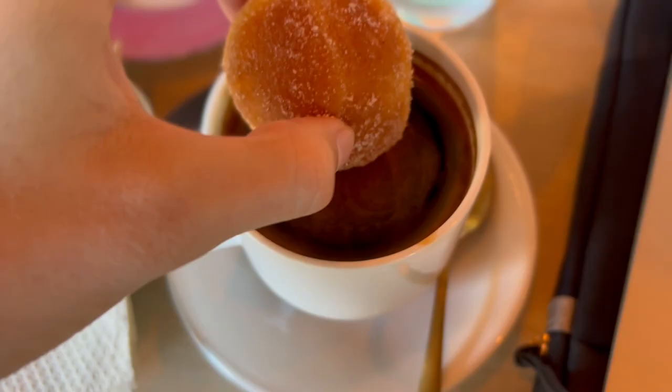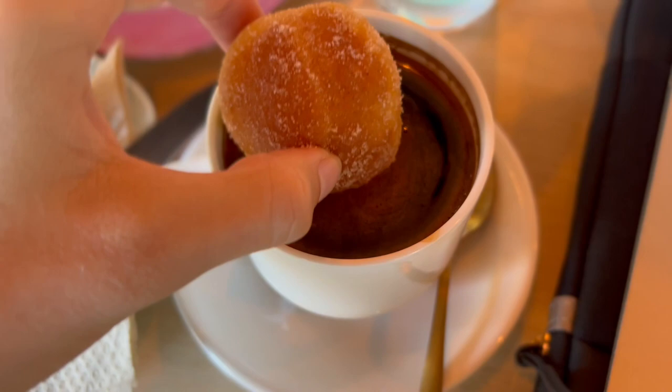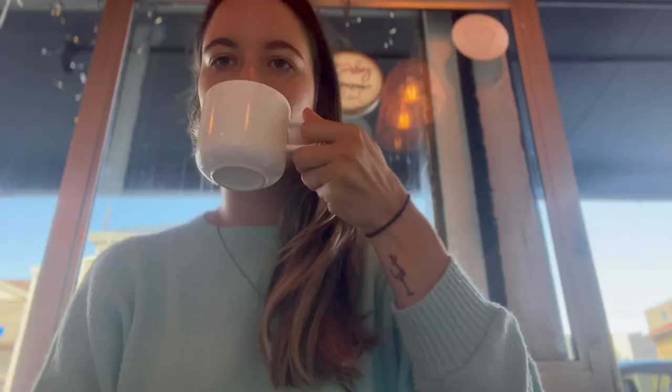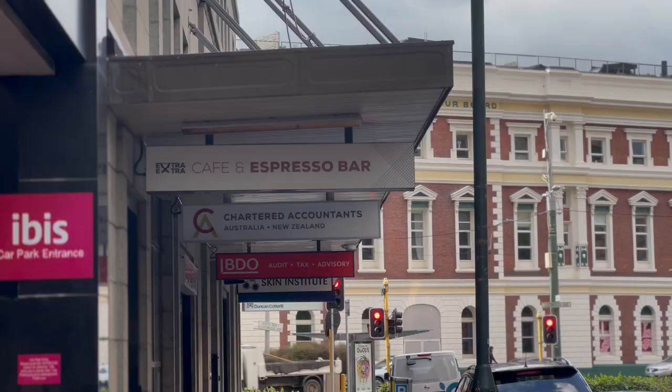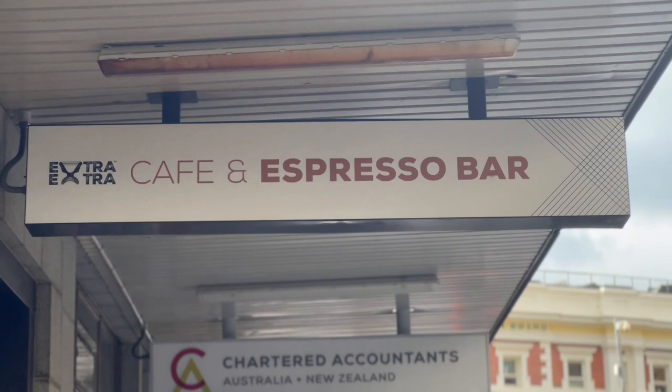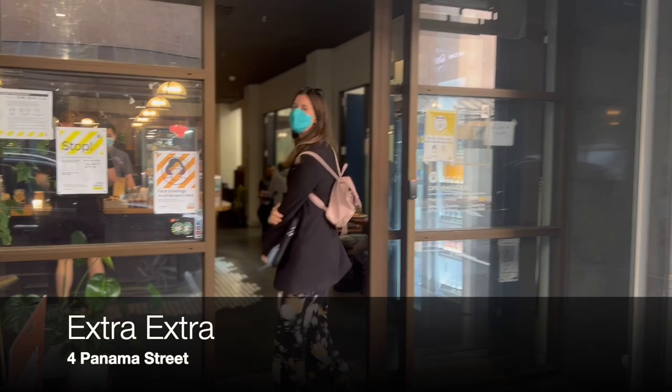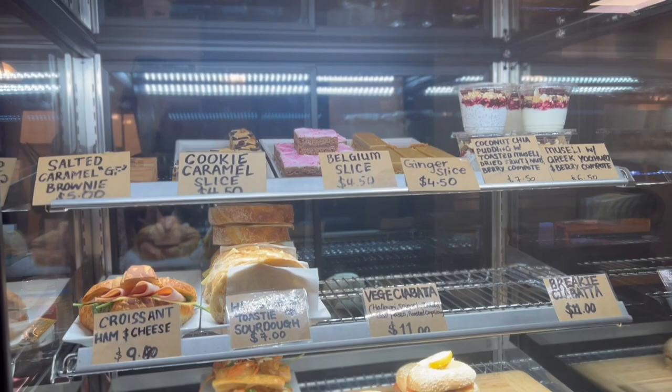This time it was a bagel with smoked salmon and cream cheese, and I always get two baby donuts that I dip into my coffee. It's a great place to study and the atmosphere is very chill. They also have some outdoor seating.